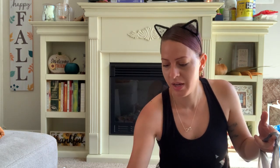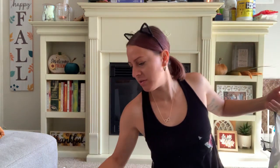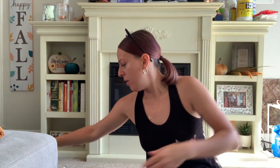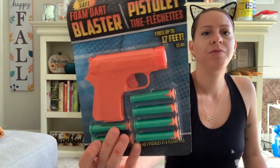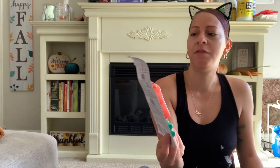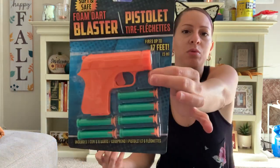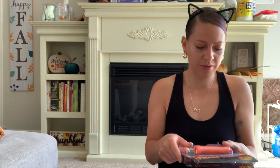Moving on to the next bag. They have these new toys out at the toy section — guns with sticky darts, six darts, fires up to 17 feet, soft and safe. I got one for my little one because he loves to play with these things, and one for the toy bin for the toy drive. So I got two of them. Great deal, my son is going to love it.